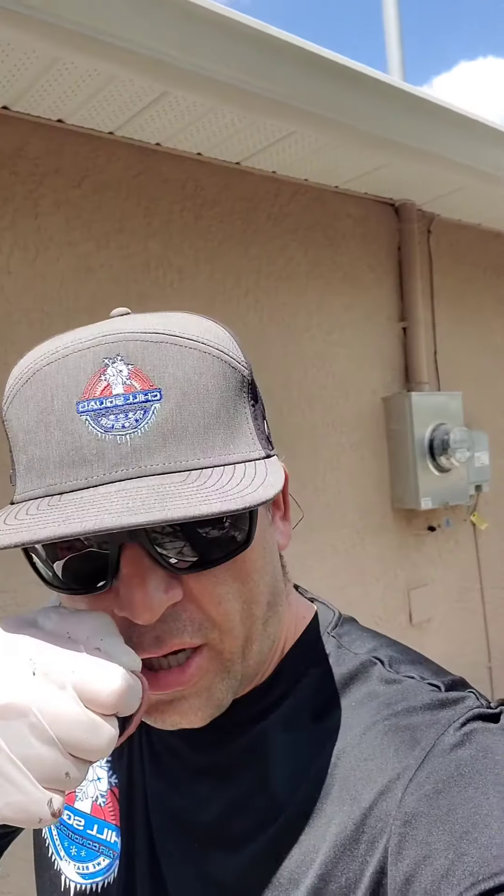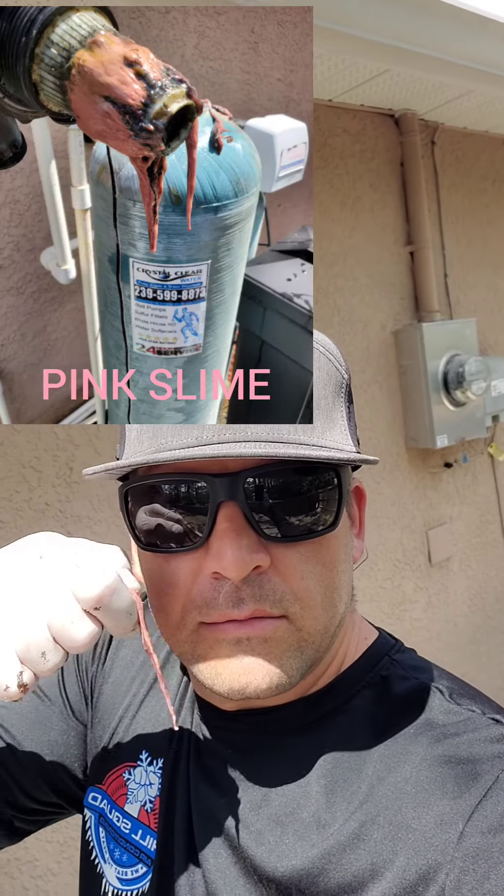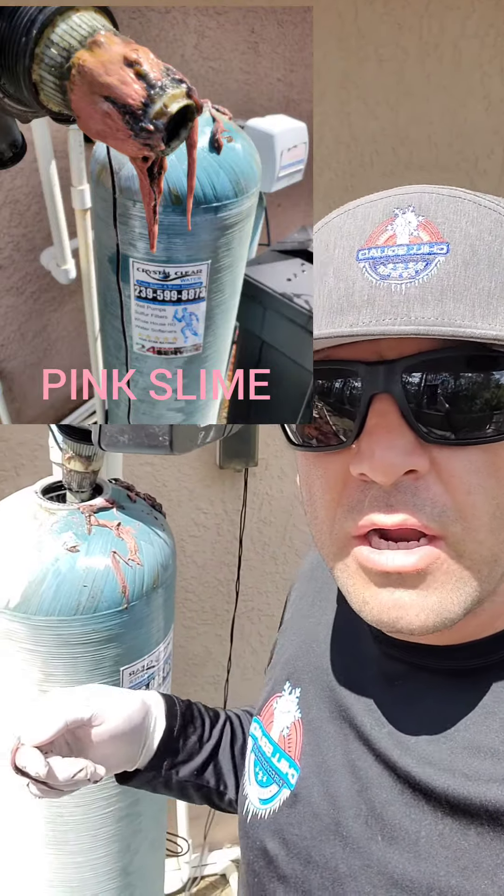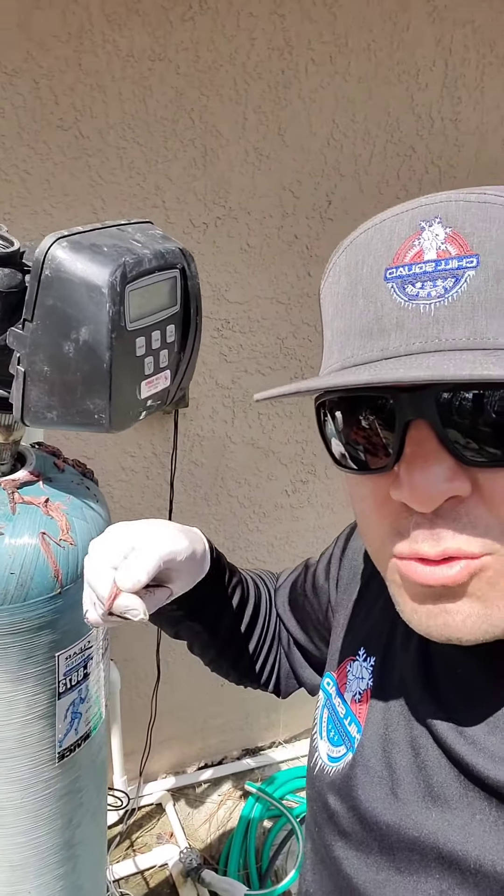Hey guys, Dave from Crystal Clear Water here. I just want to talk to you about what we found over here at this job. No, seriously, this is no joke. They actually have bacteria in their water — it's sulfur bacteria and actual bacteria.